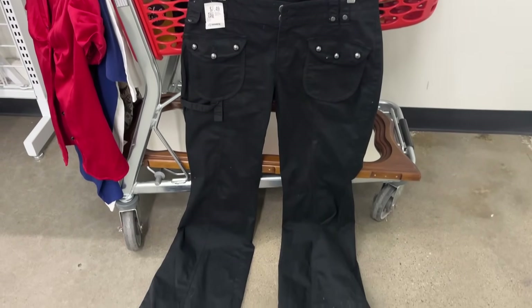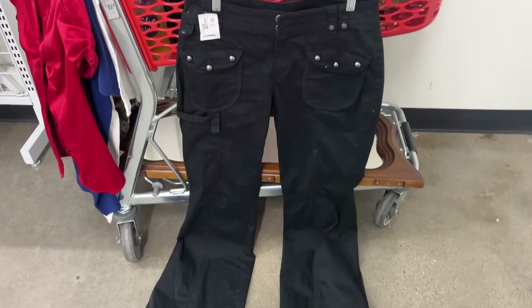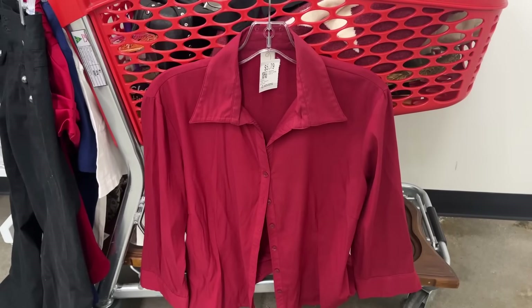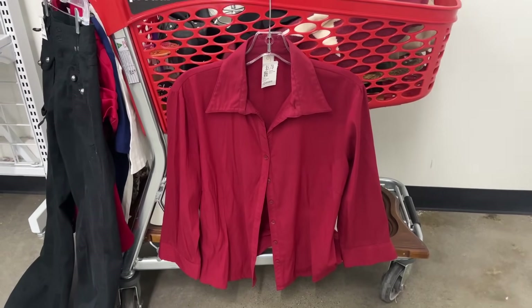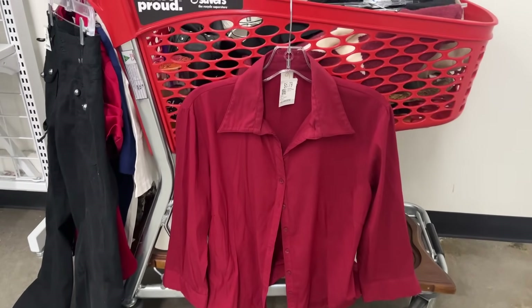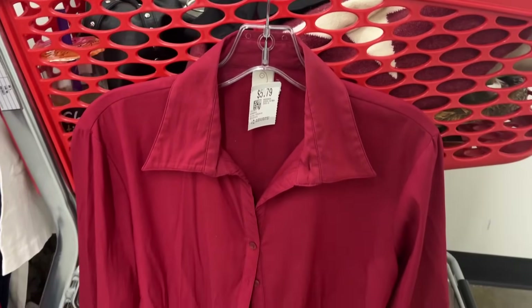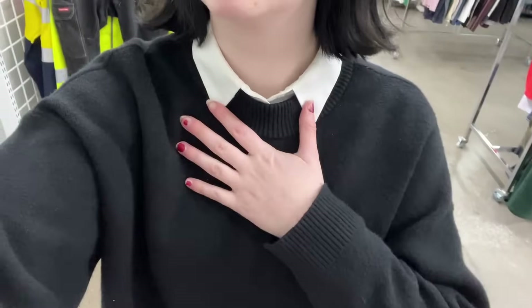I can never say no to a good black cargo pant, and these had some silver details on them so of course I had to at least try them on. This red shirt was a bit more my style and more simple than the satin one. Recently I've been wearing these collared shirts underneath a plain jumper, so I've been looking for some different colored button-ups. I'm actually wearing this outfit right now so you can see what I'm talking about.